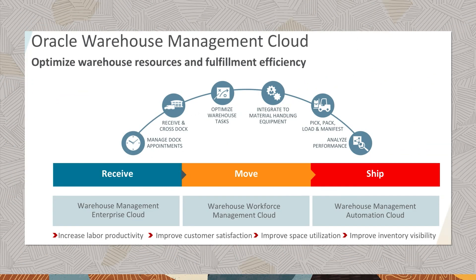Oracle WMS Cloud introduces robust extended warehouse management at significantly lower total cost of ownership. The solution is dynamic and easily configurable for rapid implementation that evolves with your business.